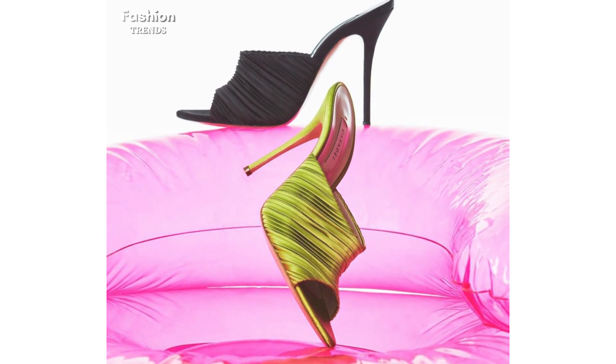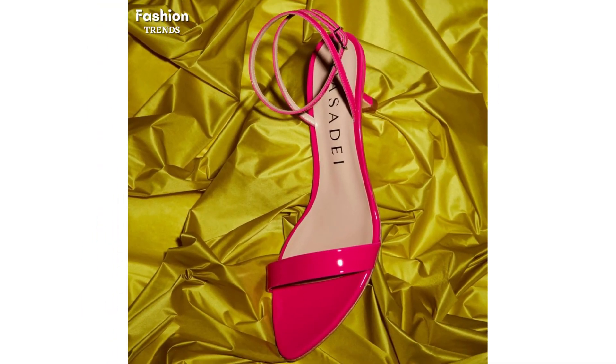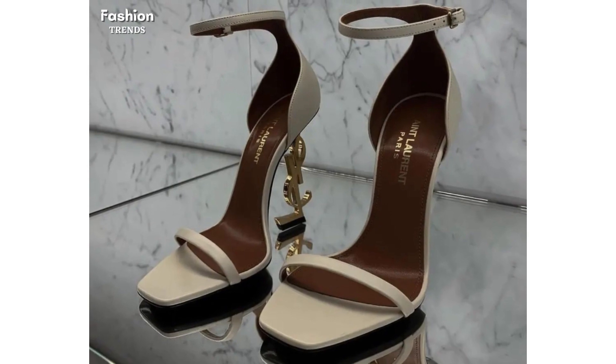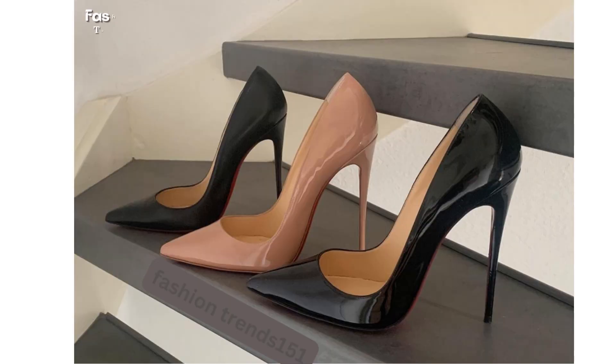These marvelous designs are specially for those ladies and girls who want to look different, stylish, and lovely. The softness and comfort in walking of these best quality pointed toe high heels are alongside their elegancy and uniqueness.